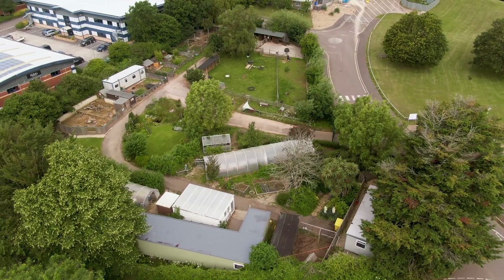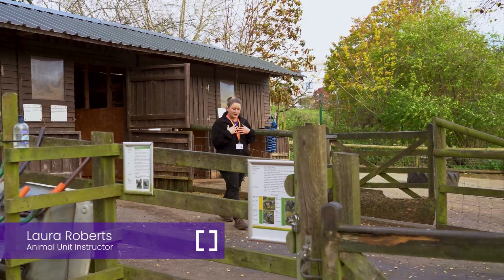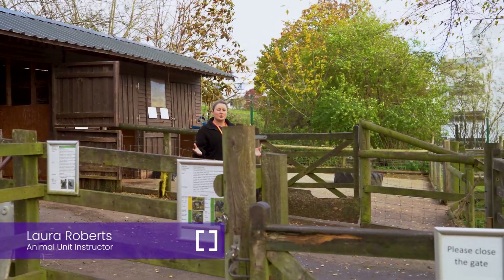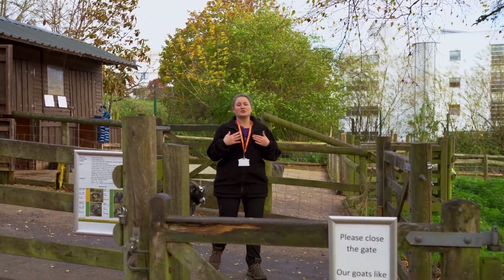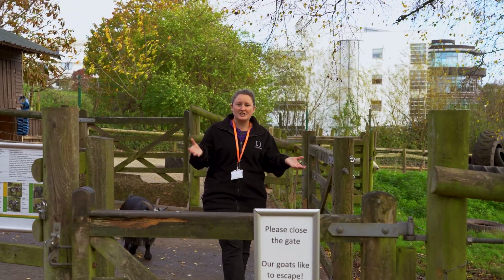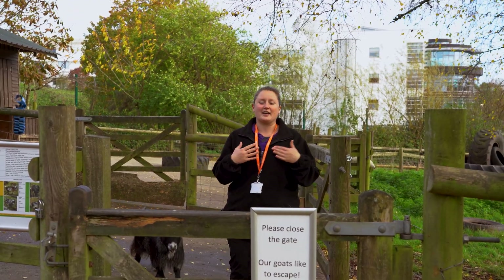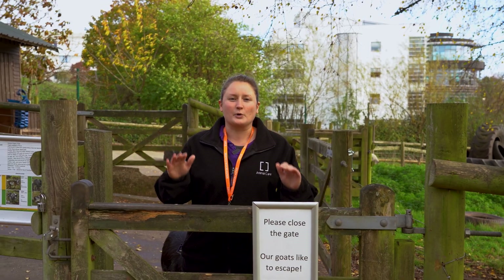Hi everyone and welcome to South Devon College Animal Unit. My name's Laura and I'm one of the practical instructors here and I teach all of the practical elements of animal care. I was also a student here in 2015 and I've worked my way up to become a teacher. I absolutely love it here and I think you will too, so why not have a look around and explore our collection.